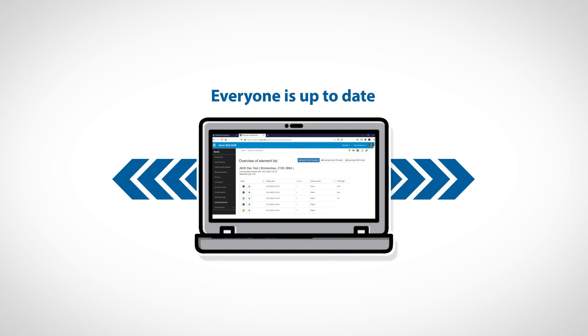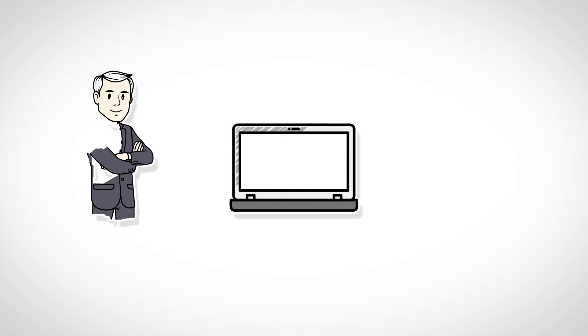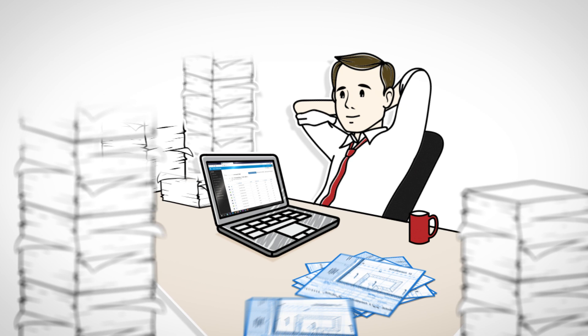Data2Rig puts an end to all that. The system converts the design data into a machine-readable format and delivers the design directly to the drilling rig. With Data2Rig, there is now just one database — the same information is available to everyone involved at any time. Handwritten documentation is a thing of the past.